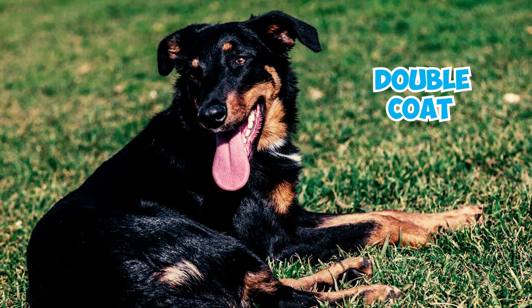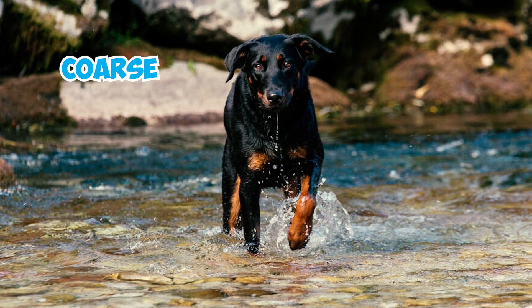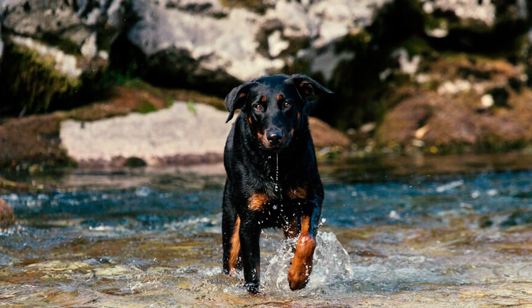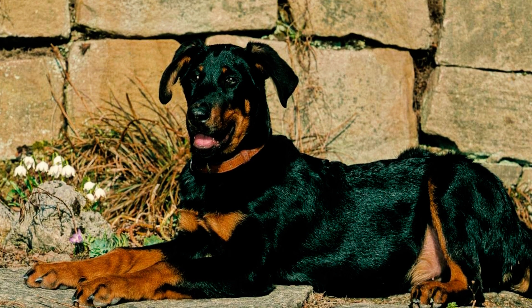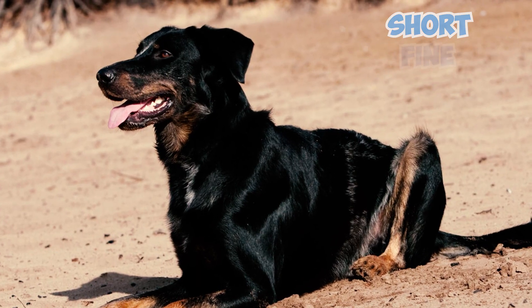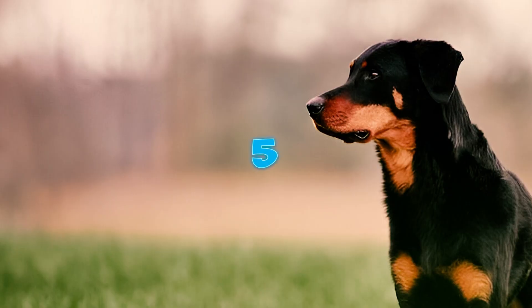These dogs have a double coat that provides insulation in various weather conditions. The outer coat is coarse, dense, and lies close to the body, being short and smooth on the head, ears, and lower legs, with slightly longer hair around the neck and light fringing on the tail and back of the thighs. The undercoat, in a mouse-gray color, is short, fine, dense, and downy, remaining hidden beneath the outer coat.